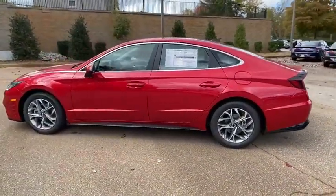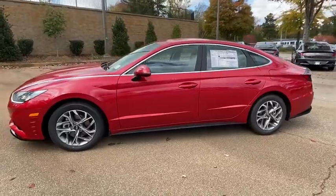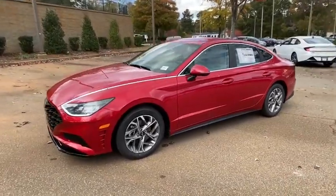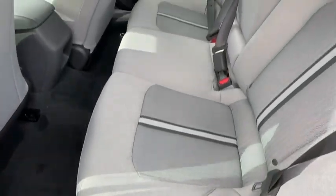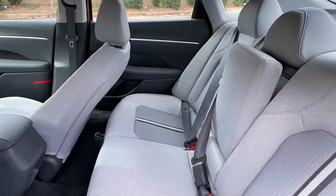Traction control, dual airbags, alloy wheels, power steering, four-wheel disc brakes, rear window defroster, power windows, security system, electronic stability control, heated front seat.